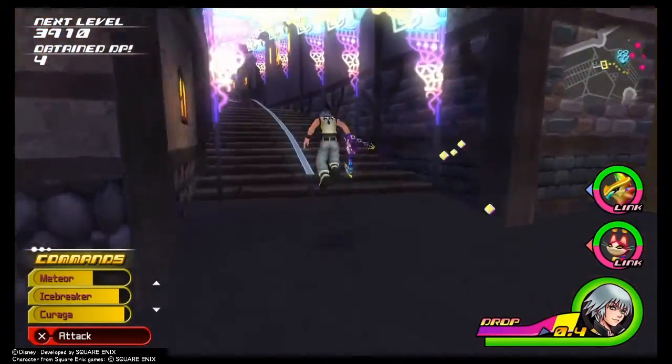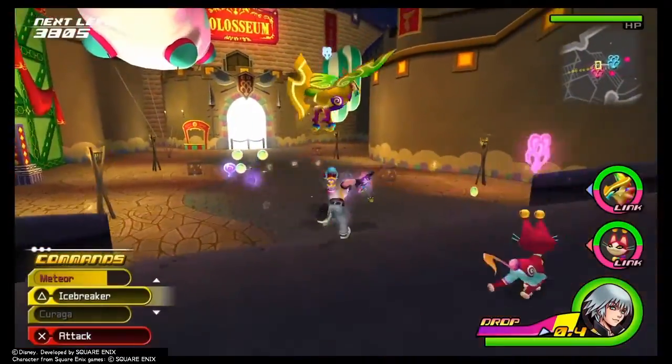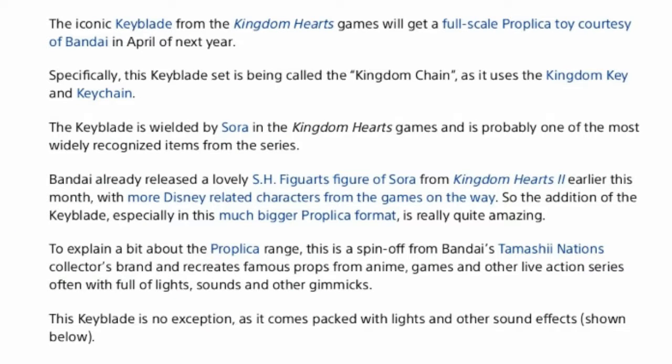I have some great news for Kingdom Hearts. We all wanted a Keyblade and well, we're getting one. The Keyblade from Kingdom Hearts is getting an amazing Proplica toy in April, courtesy of Bandai.